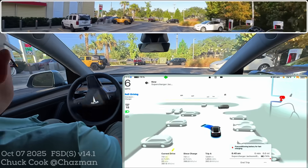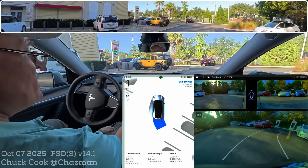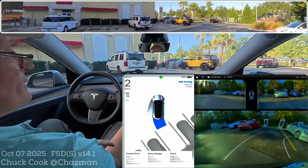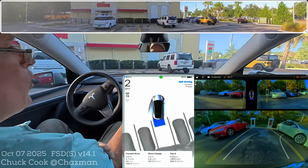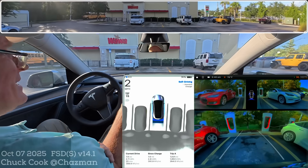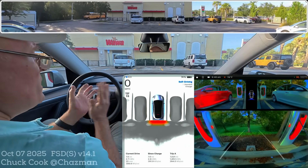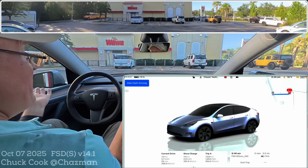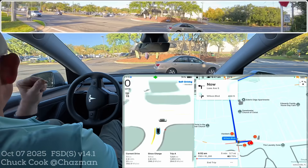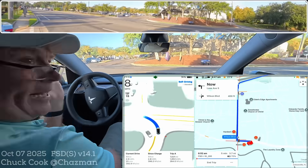Then we have Chuck Cook taking the car to a supercharger. Notice how it's not doing the parking stack — that was like a one shot. One shot. That was awesome. And now here we are ready to go — so much better than auto park, and he didn't have to deal with start and stop. It just did it.